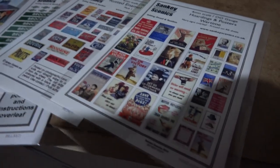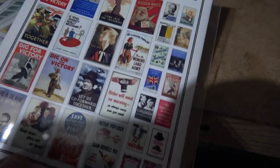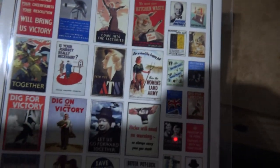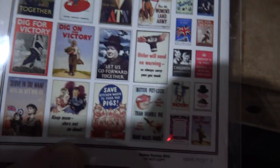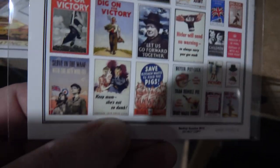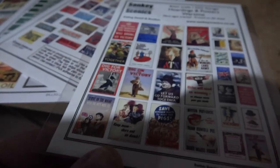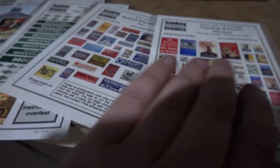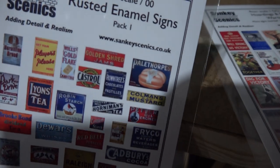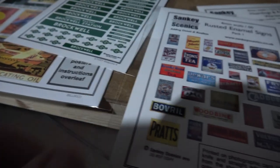With that in mind I've also ordered from Sanky Scenics these billboards - all WWII posters, which is really quite nice. You see a lot of these at preserved railways: 'Dig for Victory' and 'Save your kitchen waste for pigs' and so on. So they'll look quite good on the layout. I think it's going to be a WWII based layout. We've also got some enamel rusted signs from the era, which will go around the station building when I've got it.